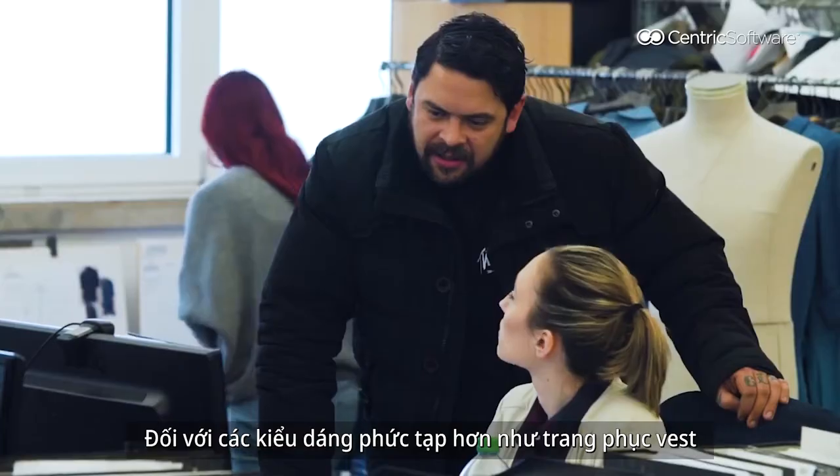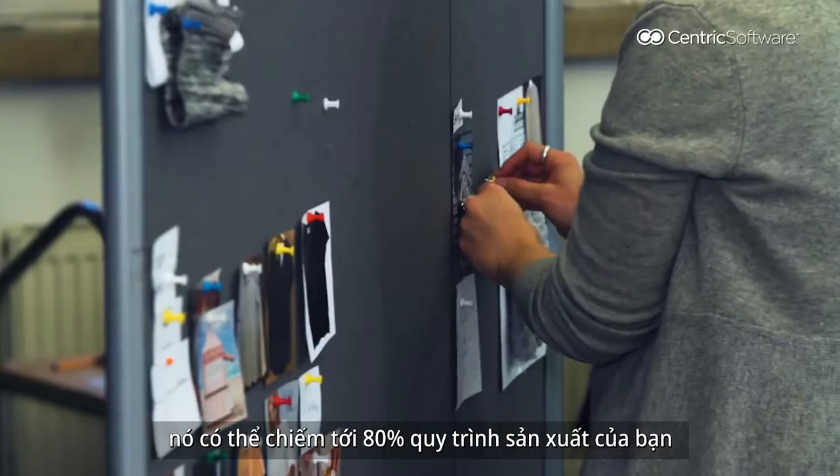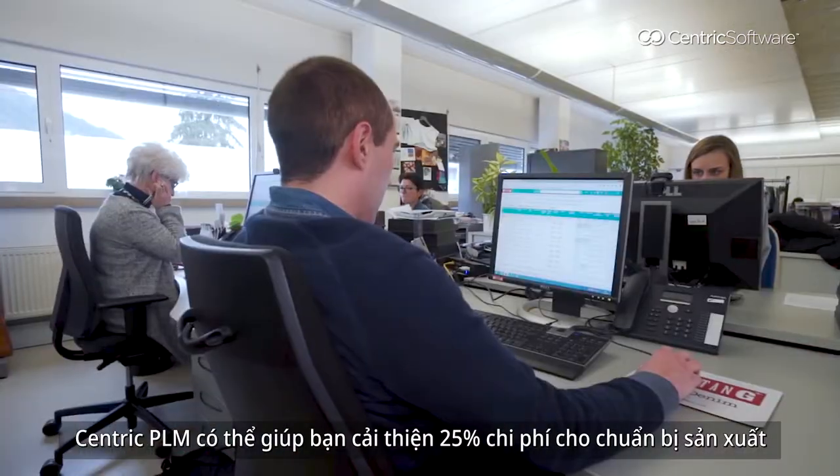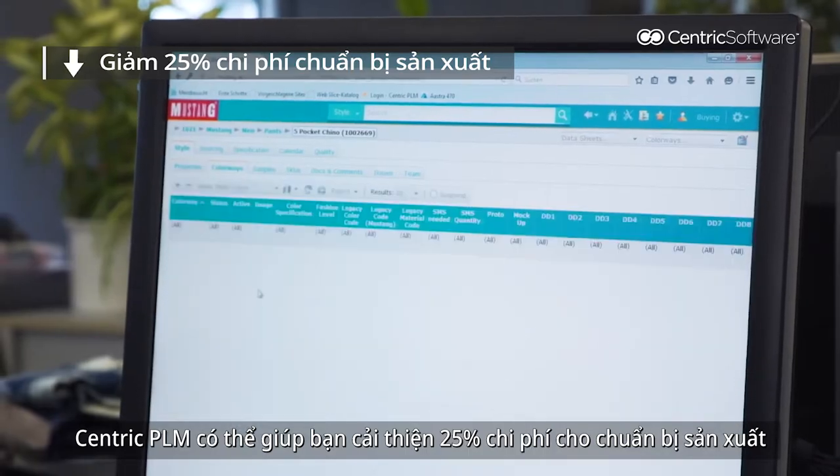It's around six months. For more complicated styles such as suiting, it could take up to 80% of your production process. Centric BLM can help you to improve 25% of your pre-production cost.